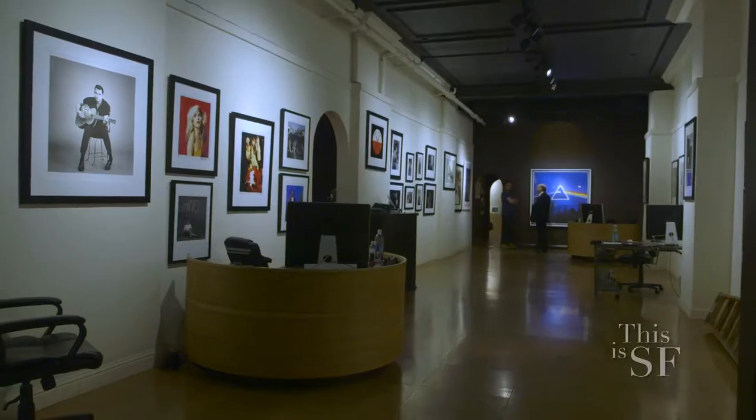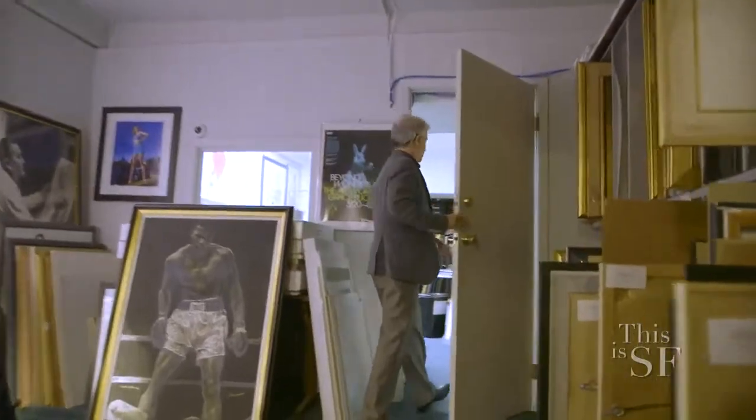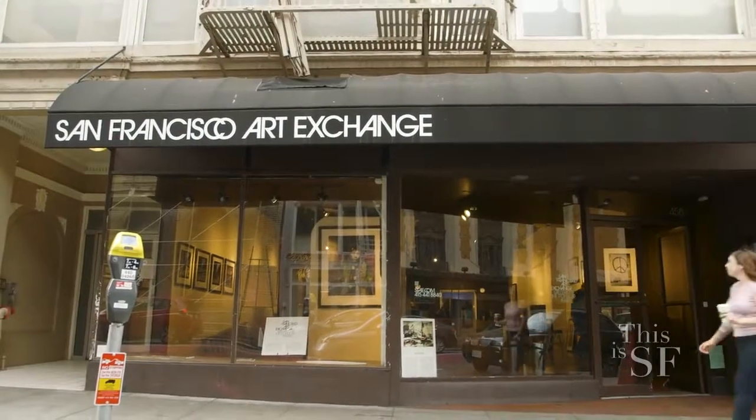Where do you see things going in the future? Where's the gallery going? We've been asked recently to represent two really major collections, one of which is the original design drawings for 2001: A Space Odyssey. This is the sort of thing we see coming more and more often, and at larger and larger scale. This is a place you have to come and check out. There's just no other way to get the feeling of what's going on here without being here yourself.